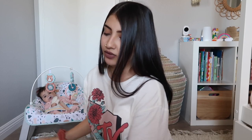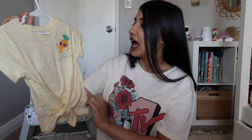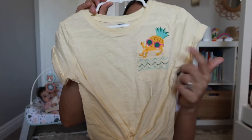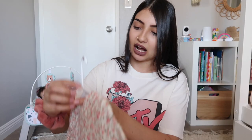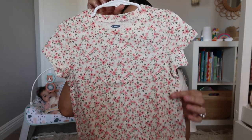That's all I got Leila from Old Navy. Now I'm going to show you what I got Aurora from Old Navy. I got her this cute t-shirt — it's yellow, ties in the front, has a pocket with waves on it, and a pineapple that looks like it's just chilling in the waves. The next tee I got Aurora just has flowers all over it in a beige color with pink flowers.